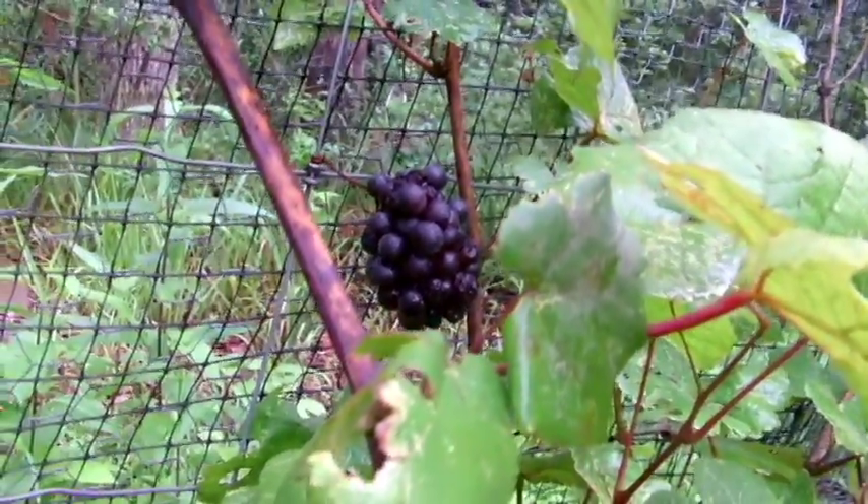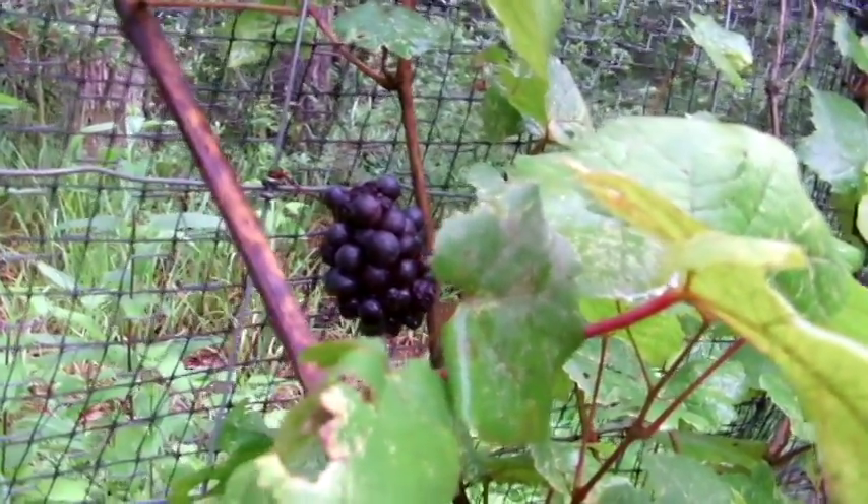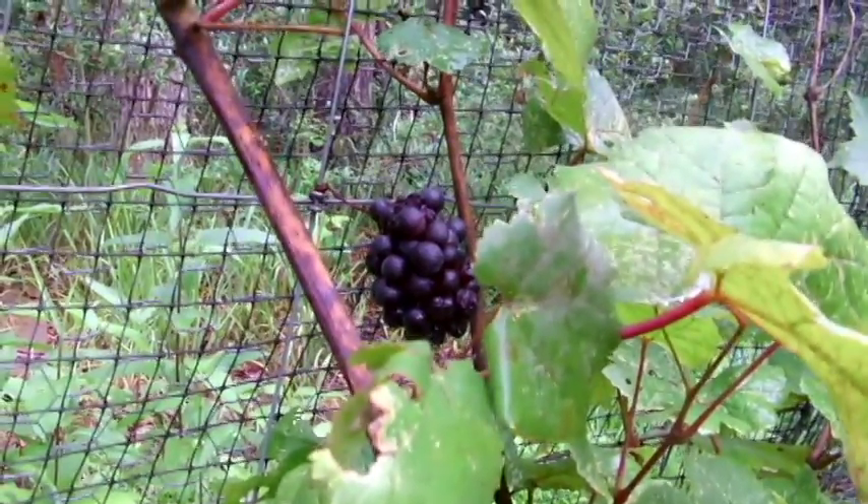Stay away from Chardonnay, Cabernet, Merlot — all of those — if you live in the southern states that are susceptible to Pierce disease. I'll show you a few other vines.